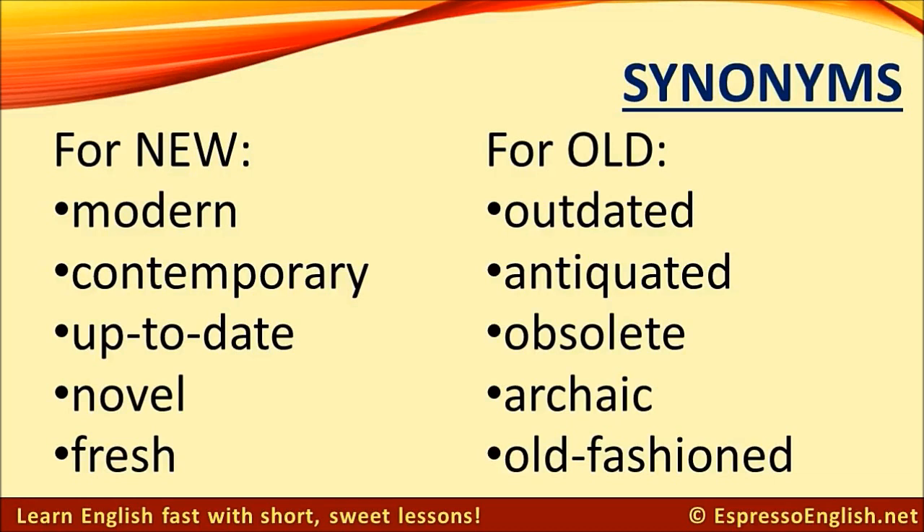Synonyms for old: outdated, antiquated, obsolete, archaic, old-fashioned.